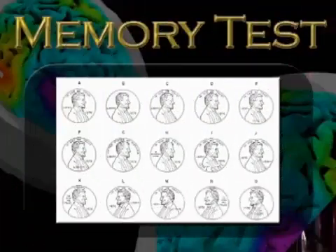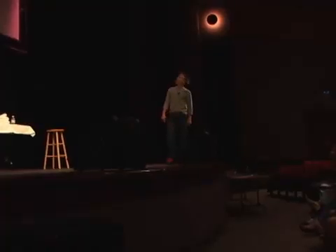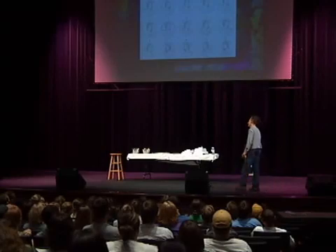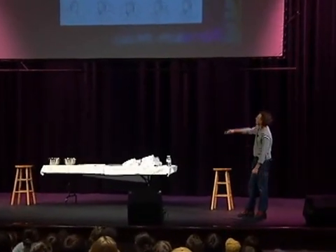Who here can tell me which of these is the real U.S. penny? Just shout it out, whatever one you think it is. J? No. K? No. N? No. H? No. I? No. M? No. N? No. L? No. I finally heard the right one — it's A, right there.